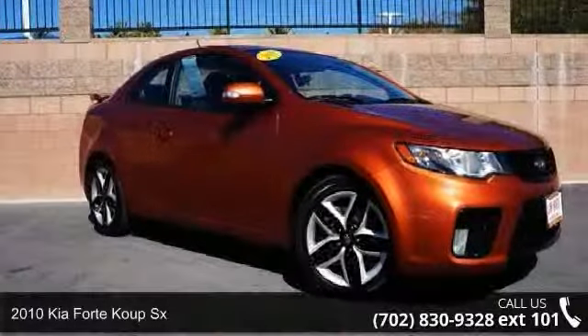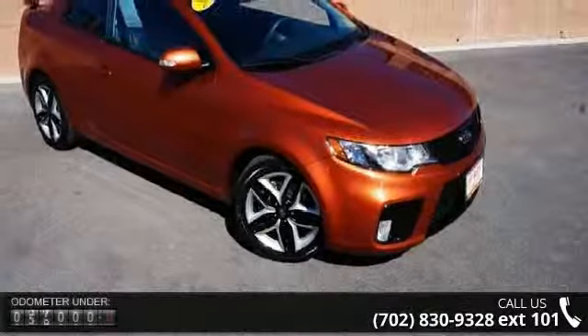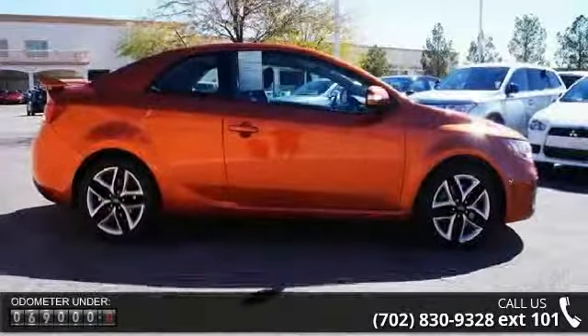Presenting the 2010 Kia Forte Coupe SX. If you are looking for a first-rate auto, this one could be yours today. This vehicle comes with a reliable 4-cylinder engine connected to a smooth shifting automatic transmission.